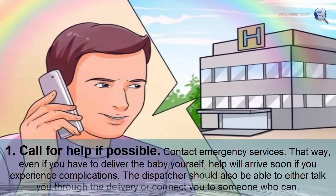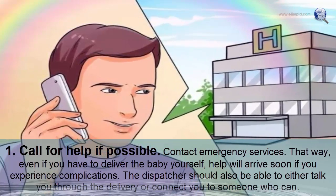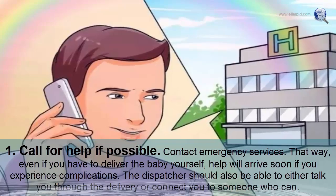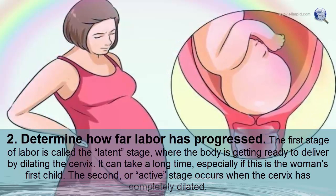Call for help. If possible, contact emergency services. That way, even if you have to deliver the baby yourself, help will arrive soon. If you experience complications, the dispatcher should also be able to either talk you through the delivery or connect you to someone who can.